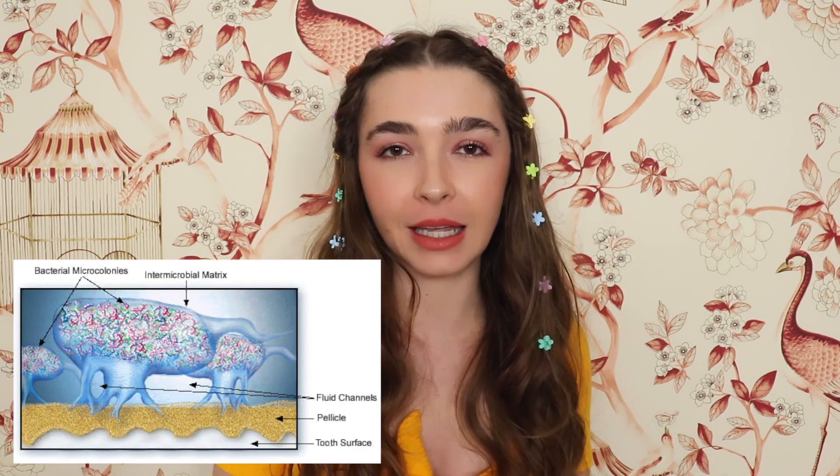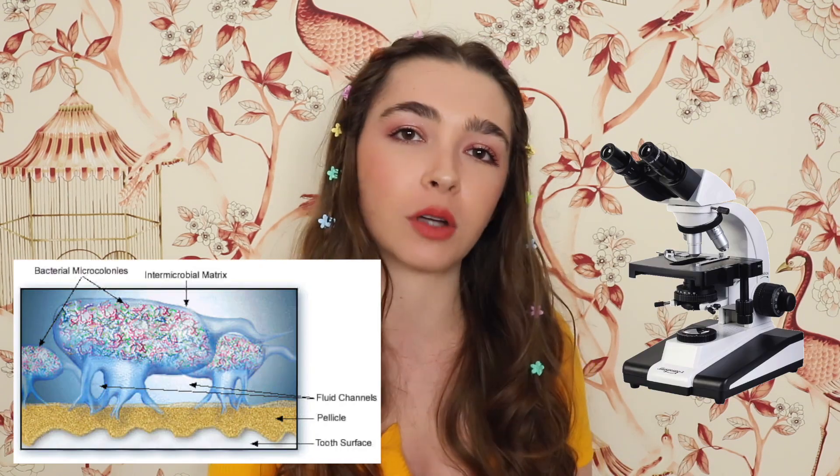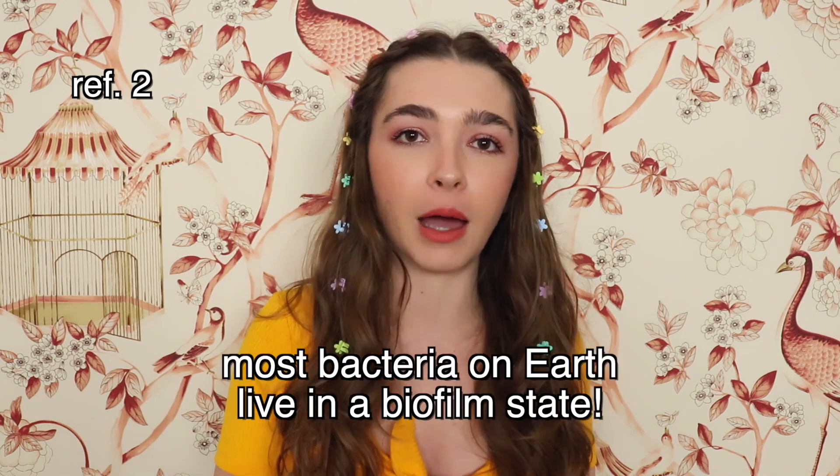Biofilms are found everywhere from pond scum to the human body. Some biofilms you can see with your naked eye like plaque on your teeth, and other biofilms are microscopic. Researchers now believe that actually most bacteria on earth live in a biofilm state.